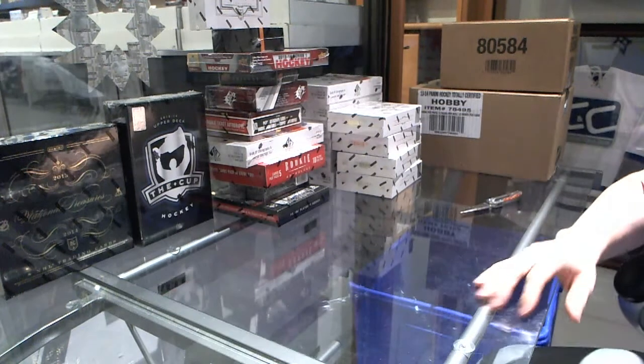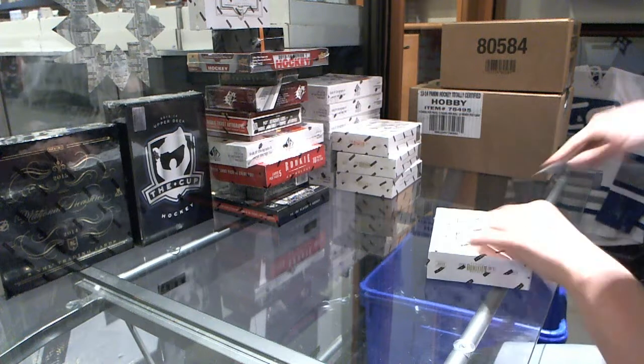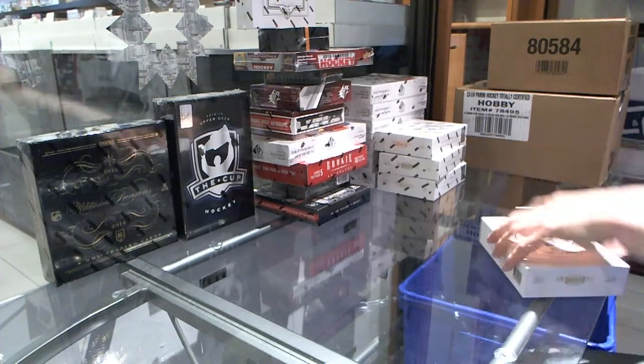Here we go, C&C Group rig number 4202, 1314 Dominion, 4-box half-case rig. So good luck, everybody.